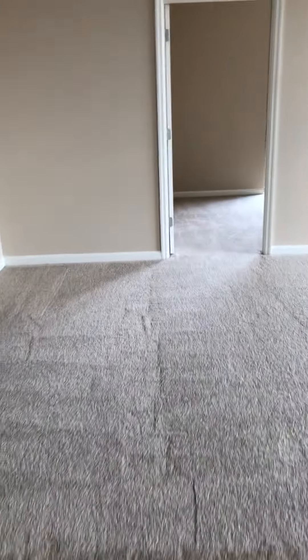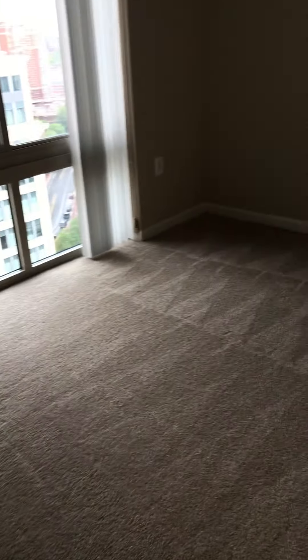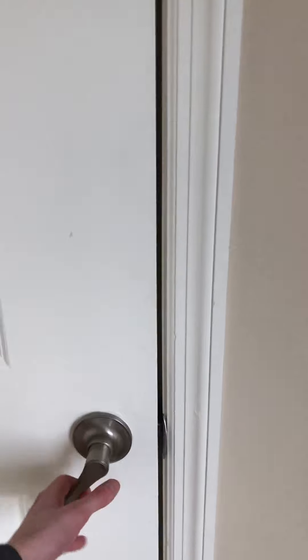Then we'll head over here to one of the other bedrooms — one of the guest bedrooms. It's still a nice space; you can easily fit a queen-size bed in here, and this will have its own closet as well.